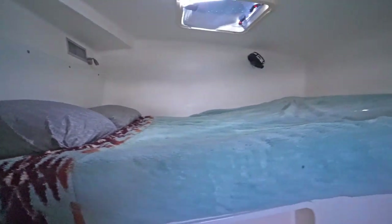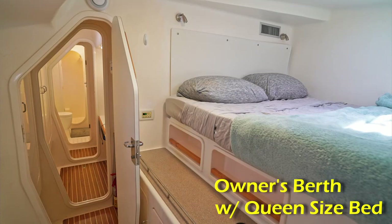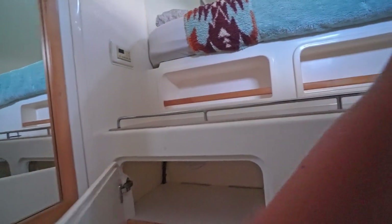This is the master bedroom. This is where we slept. We have storage space under here.